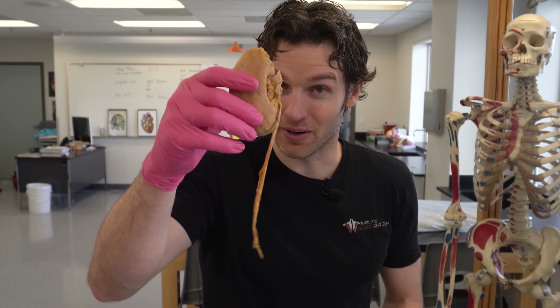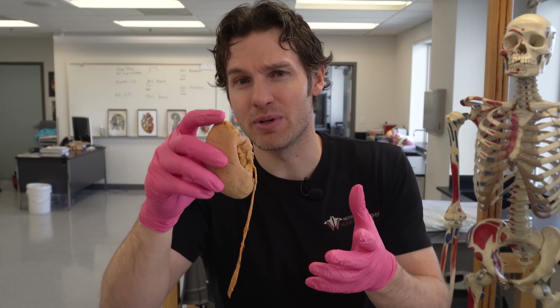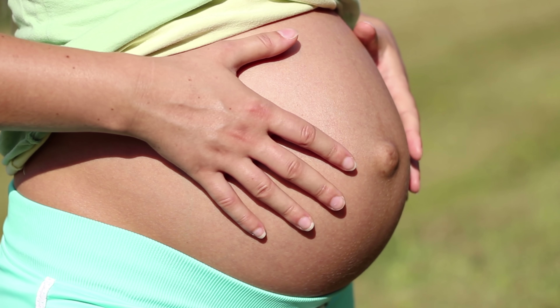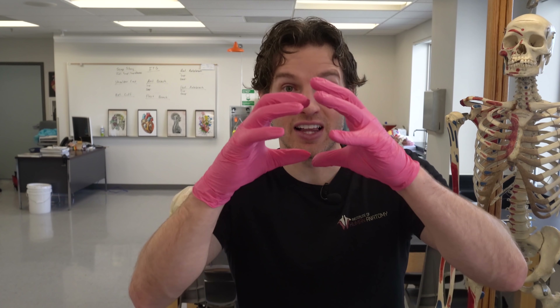If those changes weren't impressive enough, the kidneys literally increase in size during pregnancy by about 1 to 1.5 centimeters — that's about a half an inch. All of this makes sense because there's an increased demand placed upon a woman's body during pregnancy to accommodate a growing life inside. There's a hormone released by the ovaries and the placenta that causes even more vasodilation to occur within the actual kidney — opening up those tiny blood vessels and further increasing blood flow within the kidneys.